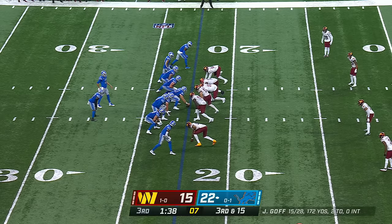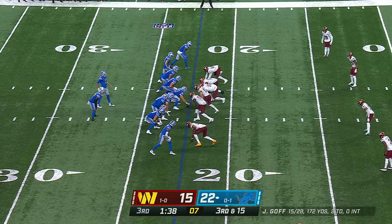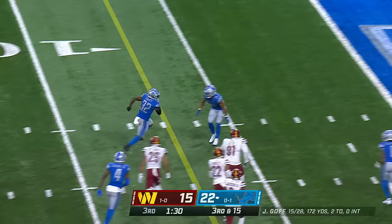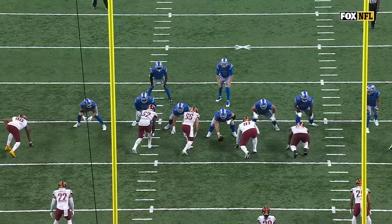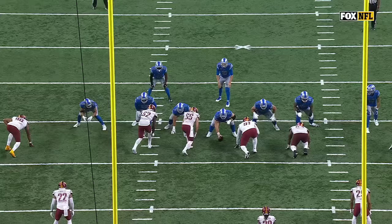Got Josh Reynolds — one down. Drags that second one right there. Amon-Ra St. Brown — excuse me. Third down and 15. Goff's pass caught by Swift, and Swift will take it all the way for a Lions score.